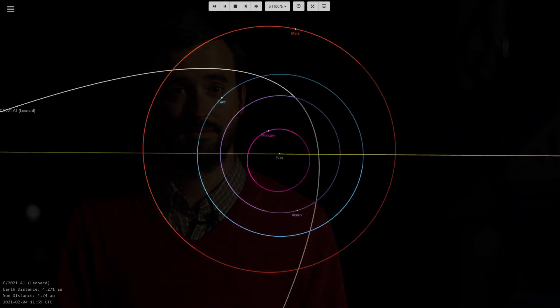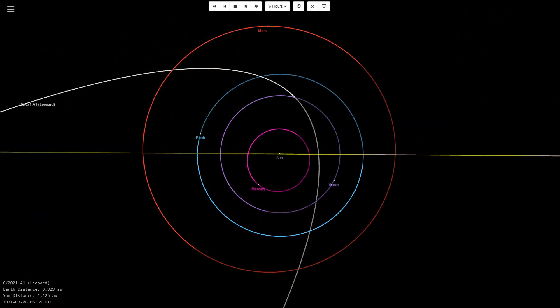Now let's start by taking a look at where Comet Leonard is and where it'll be for its closest approach to Earth later this year. For most of the year, Comet Leonard will be too dim for most telescopes, as it travels between the orbit of Jupiter and Mars.